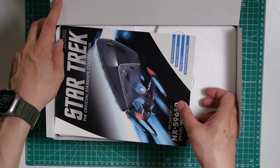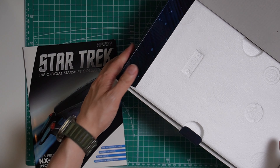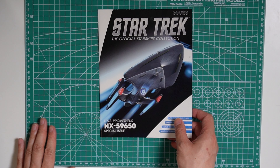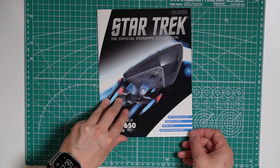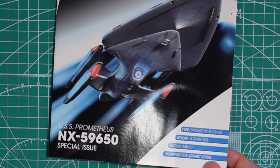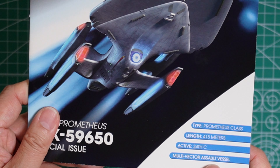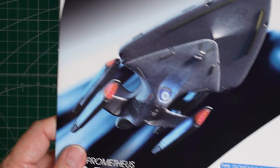This one does come with the magazine, which is nice to have. So we'll take a look at the magazine first. Taking a look at the magazine for the USS Prometheus — it's obviously the Prometheus class. The length is 415 meters, it's in the 24th century.